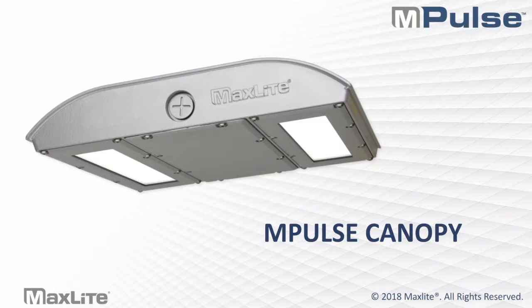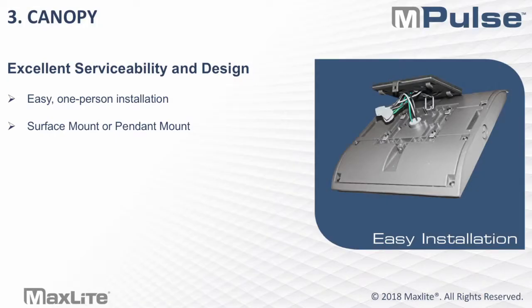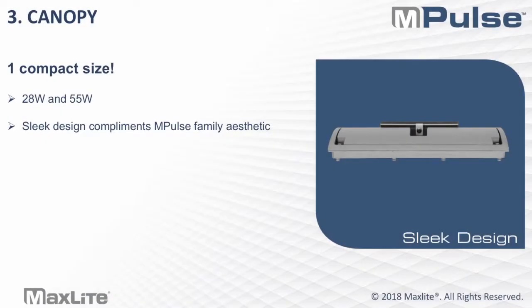Next up is the Impulse Canopy. This product is officially launched on our website and in marketing materials, but it is in transit and scheduled to arrive about mid-April into our warehouses for sale. The Impulse Canopy is designed for easy one-person installation. When you secure the junction box, there are hooks on the plate which allow you to hang the fixture while you do easy wiring. This product can be surface-mounted or pendant-mounted, and it comes in one super compact size in 28 and 55-watt options with a sleek design that complements the Impulse family aesthetic.